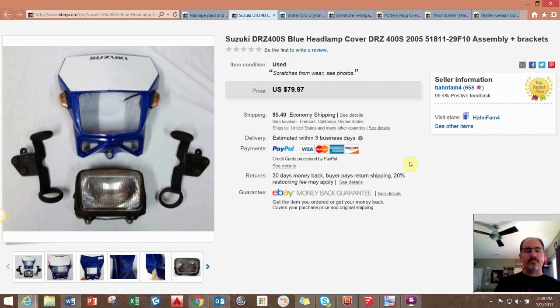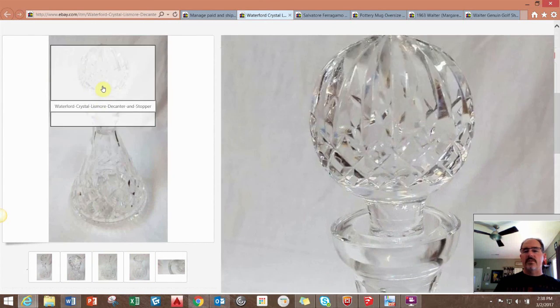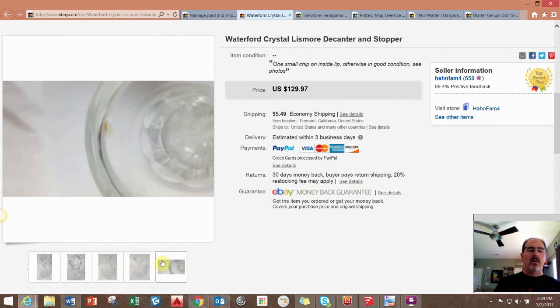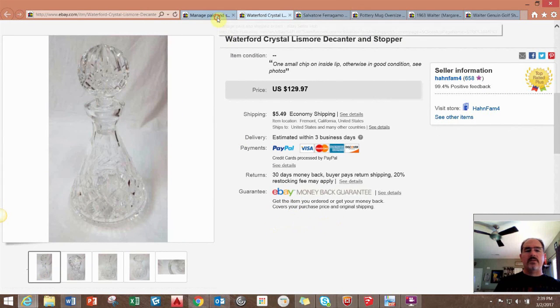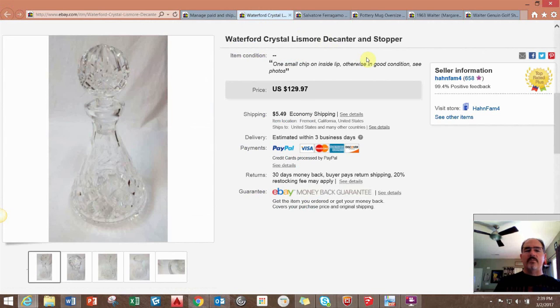This is a leftover from an estate sale — a Waterford crystal decanter, really nice. I probably shouldn't have taken the photo in front of a white background since it's hard to see, but it had just a small tiny chip on the inside lip. Other than that it was in great condition. I took a best offer of $100, so that was pretty much free money.